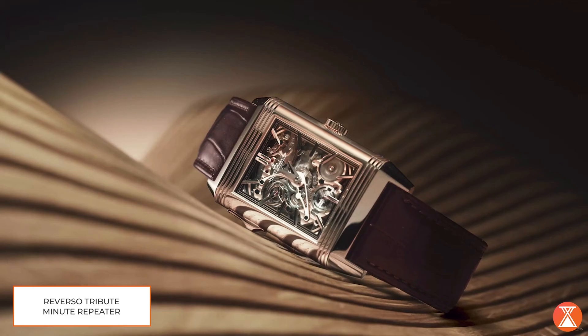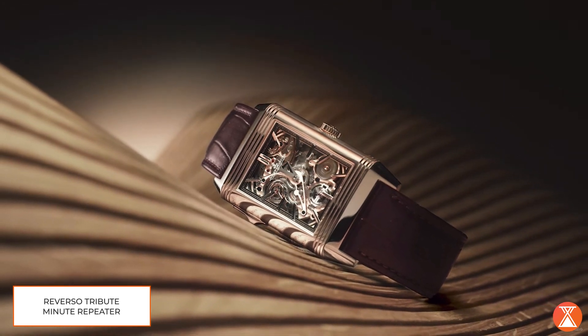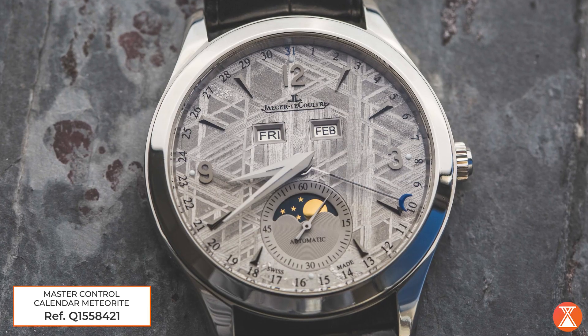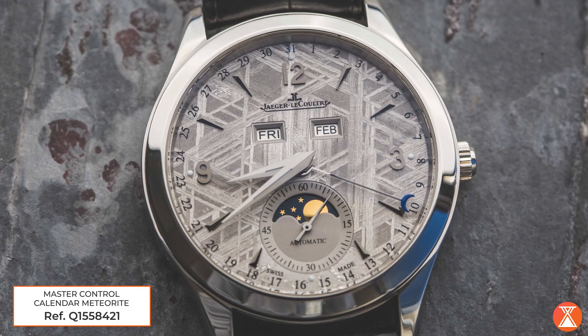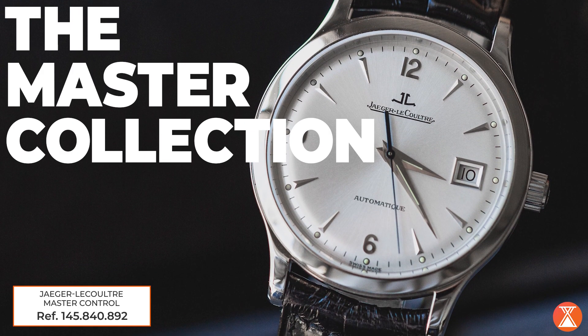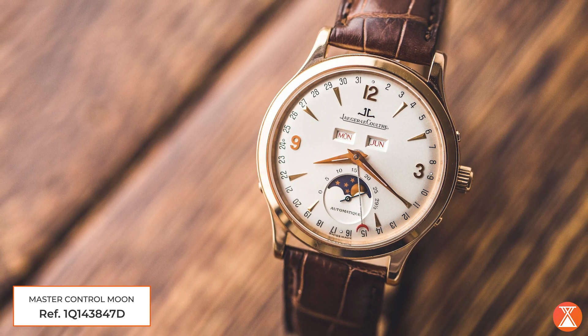And it's not just movements. It's the dials they make, the hands they make, the cases they make — they do the whole thing in-house, and they have since the beginning. In that, they haven't gotten as much attention for the watches they've made. What best represents the modern interpretation of what they do, I think, is the Master Collection — in general, a very classic dress watch collection.